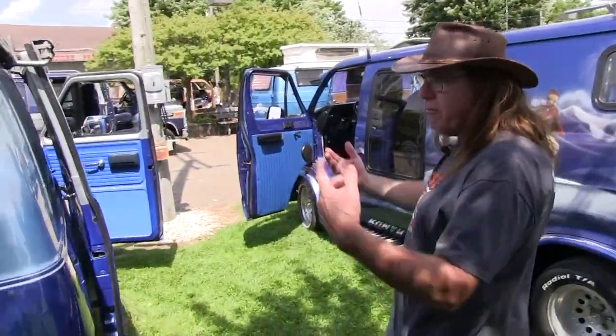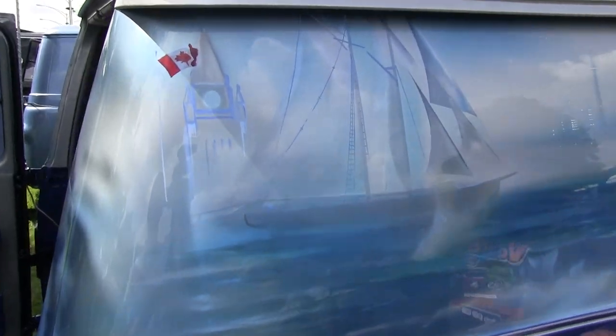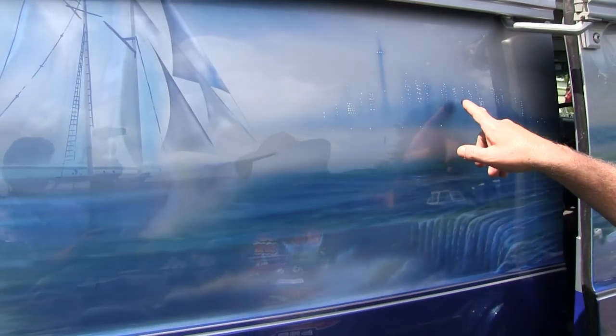If you guys want to follow me to this side, I can show you the rest of the mural — it's different from side to side because it's a bunch of Canadian scenes. Right here we've got a nod to the government with the parliament building. That's the Blue Nose 2, represents the east coast. Niagara Falls — the Canadian side of the falls. That's a skyline of Toronto, and a nod to the Americans and Canadian natives.